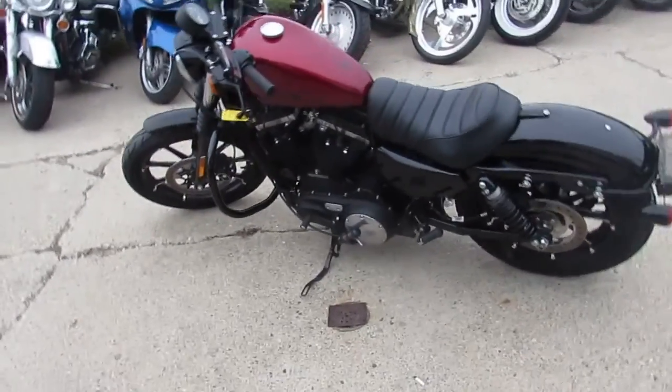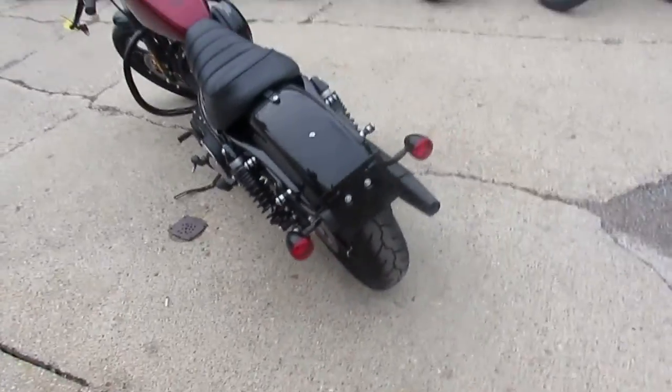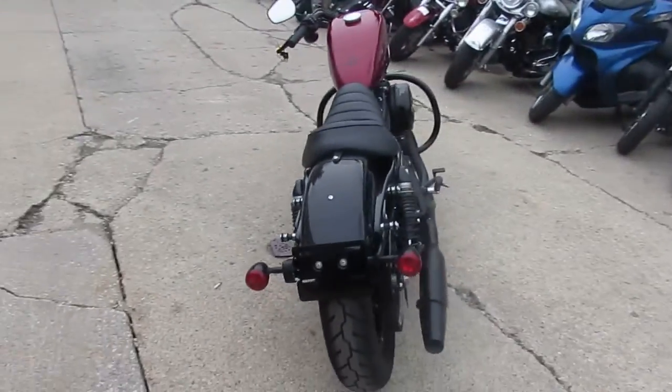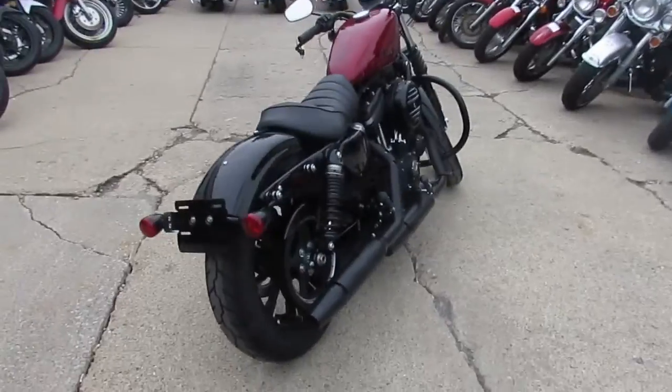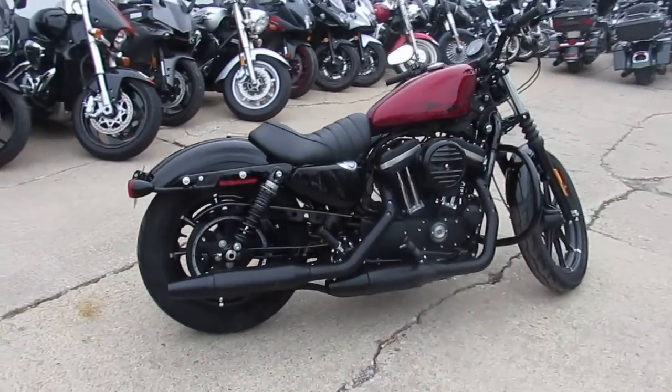Hey guys, it's Approval Power Sports. We got a beautiful Harley-Davidson — it is a 2017 Harley-Davidson Sportster. The bike only has 1,657 miles, so it's not even broken in.